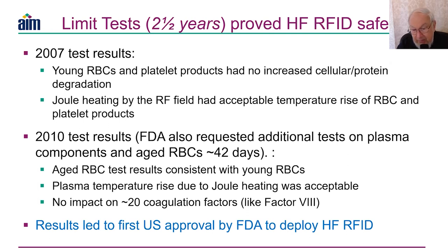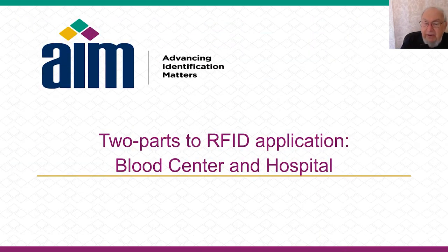Why is all this important? Because these are all the things one must be concerned about when using RFID around any biological product like blood. We developed a two-part RFID application: one part for the blood center, where blood is collected and processed, and a second part for the hospital — and the hospital part turns out to be quite important as well.